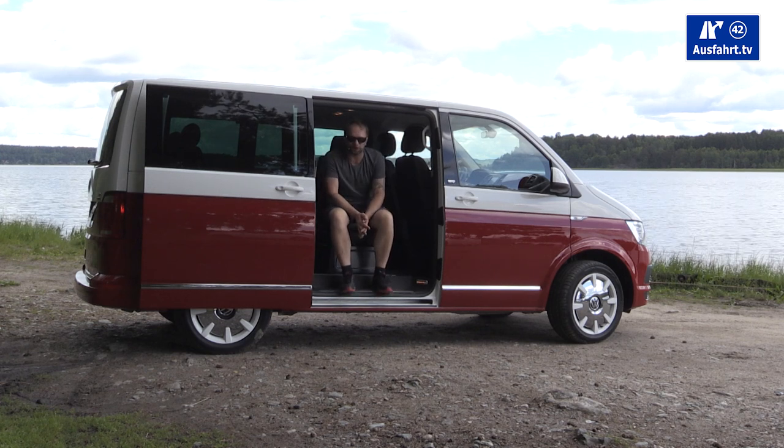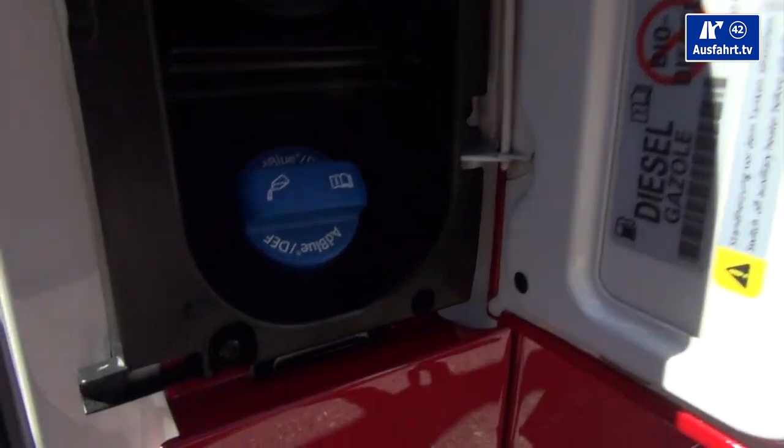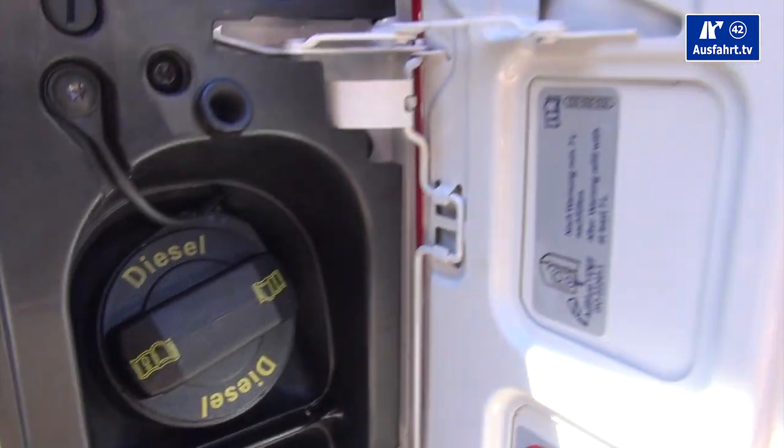Acceleration from 0 to 100 kilometers per hour — or 62 miles per hour — takes 10.1 seconds. The top speed is 199 kilometers per hour, which equals 124 miles per hour. The fuel tank of the new Volkswagen Multivan holds 80 liters, or 21.2 gallons.